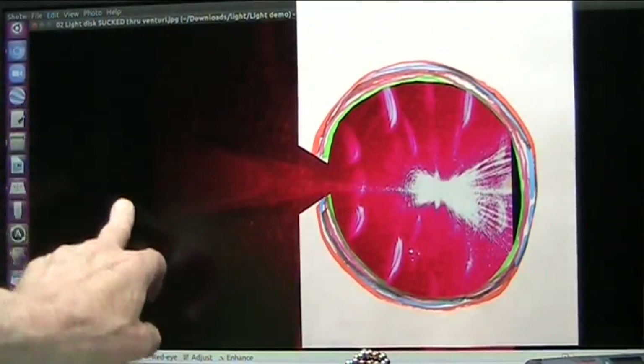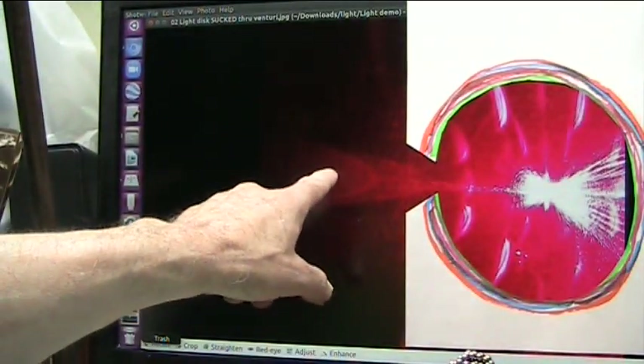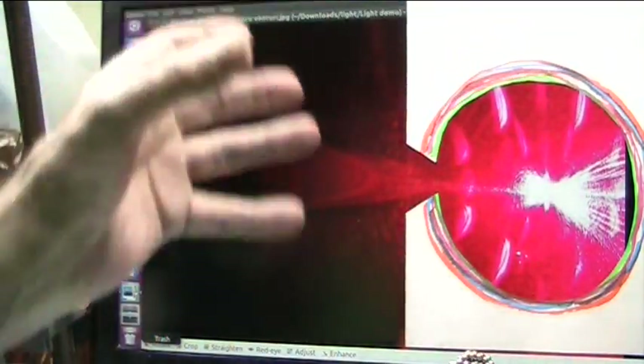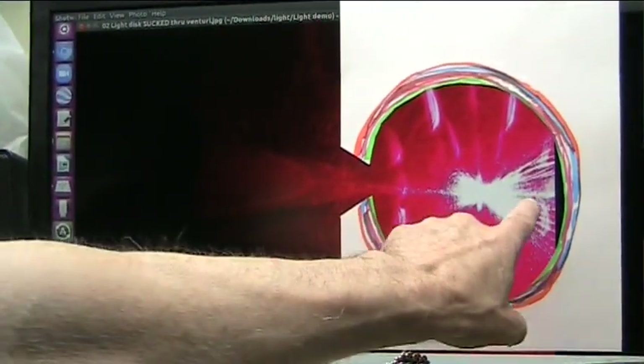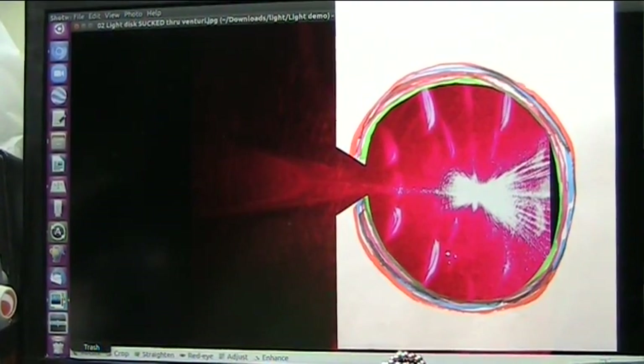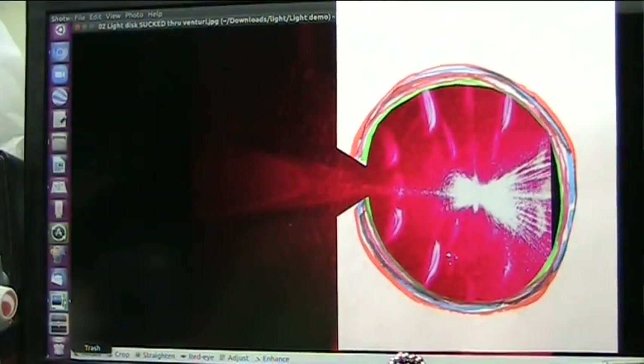Out here you'd never see it — see how dark it is? That's all you'd see. You'd never even see this if it wasn't for the venturi. Now you can see it's starting to accelerate, starting to grow in energy, and then it just explodes. Fission, fusion, cold fusion — the holy grail of energy sitting right on a desktop in front of you.